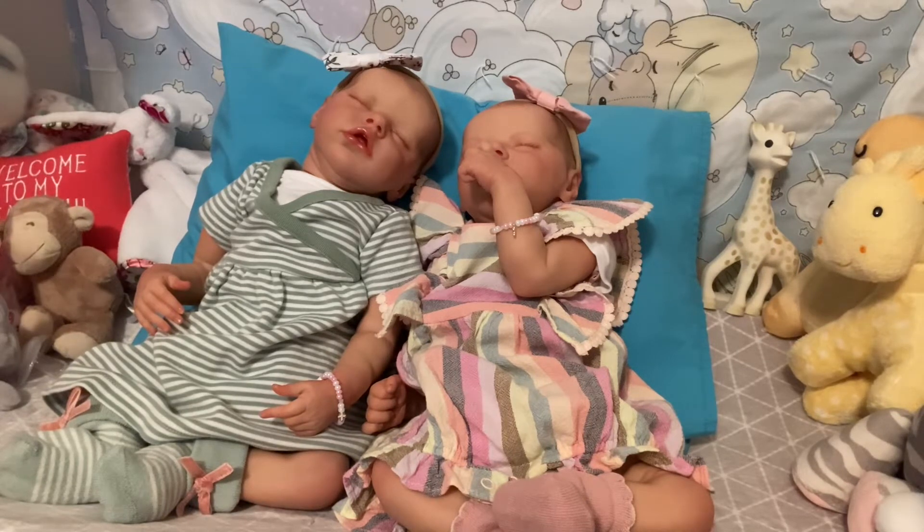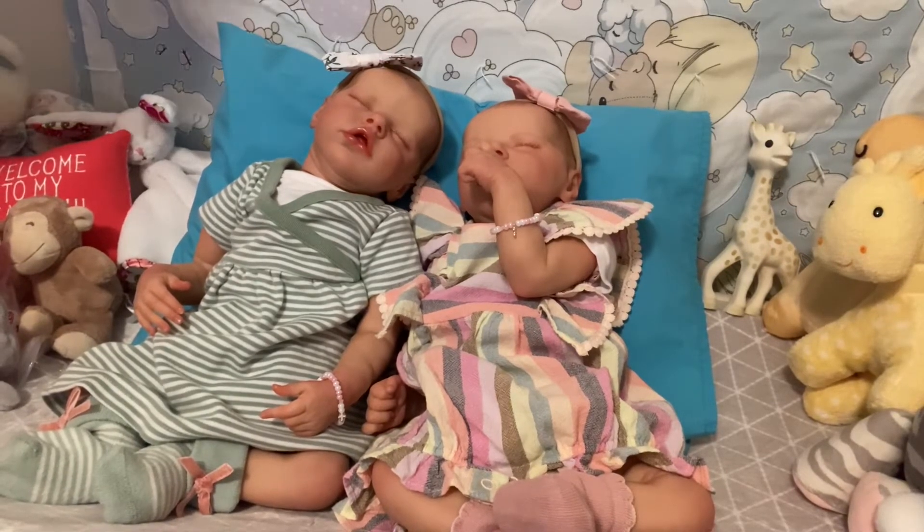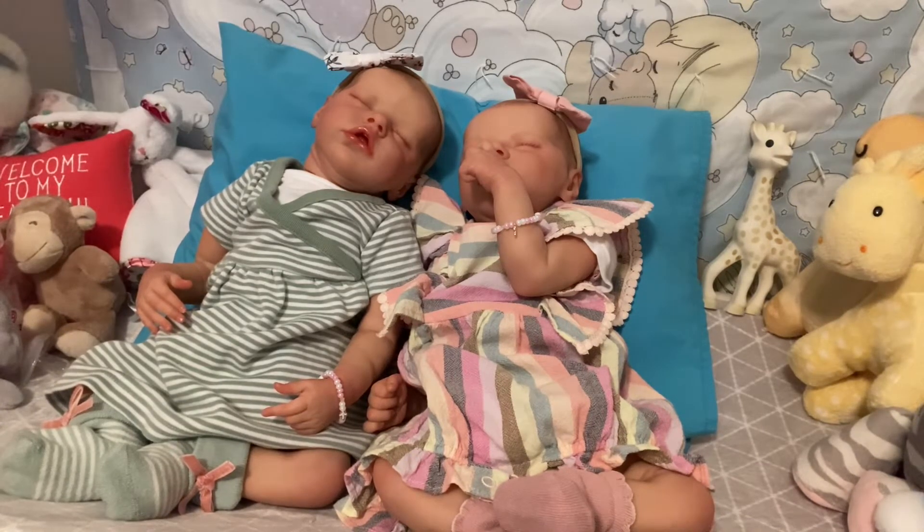Friends, we just have one baby left. I wonder who that is. Who is the baby that we're always waiting for? Oh yeah, it's Kenny! Let's see what Kenny has decided to wear for Theme Thursday.